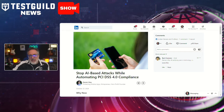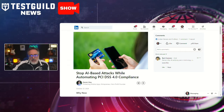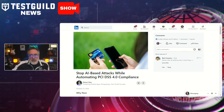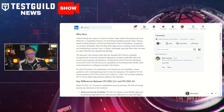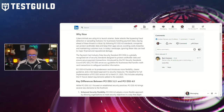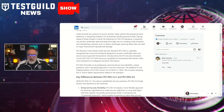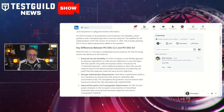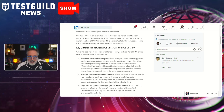Last up is security news. A recent article by Karen discusses the rising threat of AI-based attacks in the cybersecurity space and the impact on automating compliance with the Payment Card Industry Data Security Standard. The article highlights how AI technologies can be exploited by cybercriminals to enhance their attacks, making them more sophisticated and harder to detect. As organizations increasingly adopt automated solutions for compliance, ensuring the security of these systems becomes really, really important.